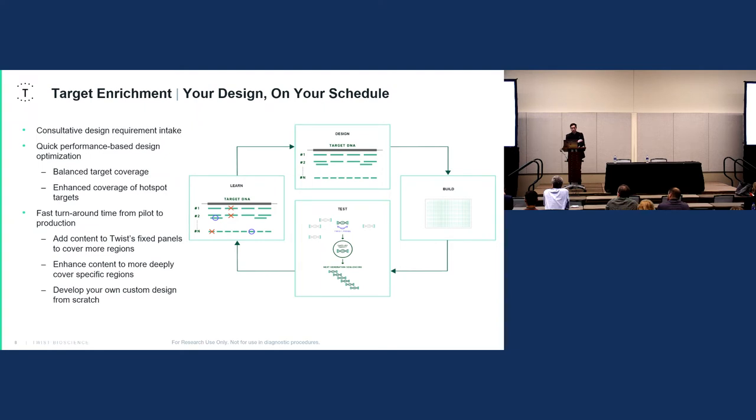In addition to our fixed panels, we have a robust custom panel workflow — what we call the design, build, test, and learn workflow. This starts with you meeting our team of bioinformatics scientists, who will work with you to develop a custom target enrichment capture panel. We can design from a target BED file, a gene list, or a FASTA sequence. We can also tailor probe sequences to specific genomic events — for fusions, we design probes across both partners; for indels, we place probes around the expansion.